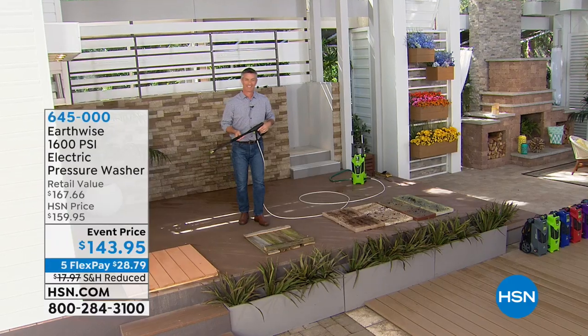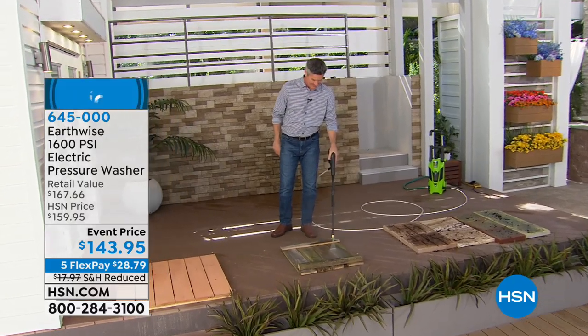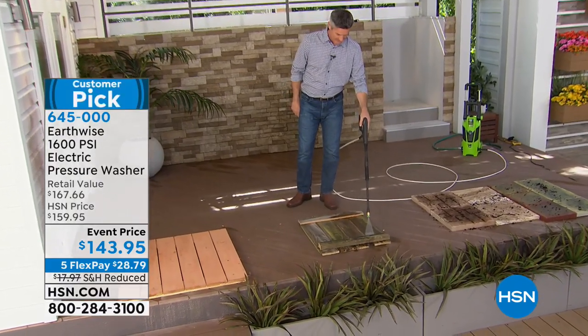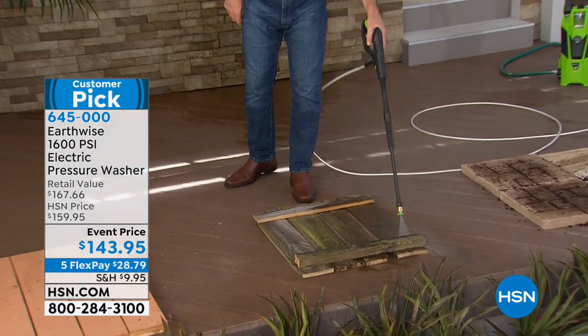Check this out. This is one of our number one all-time fan favorites here at HSN. It is the Earthwise electric pressure washer. We're talking no gas, no fumes, no oil.